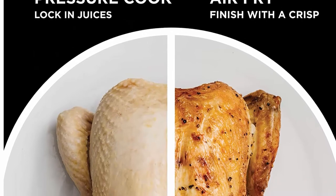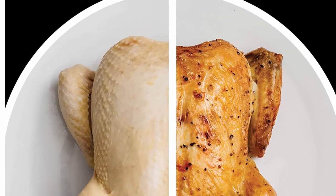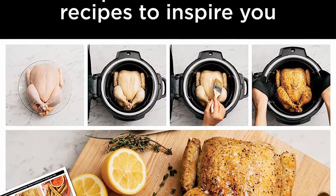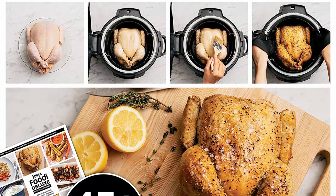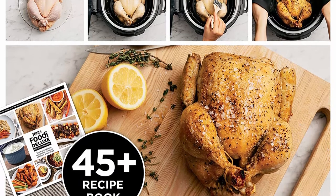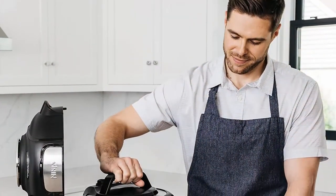Tender juicy meals with a crisp golden finish. Innovative EvenCrisp technology ensures a perfect crunch every time — imagine biting into fall-off-the-bone ribs with a perfect air-fried crust. The multi-level air fryer basket with dehydrating and broiling tray is designed for optimal airflow, and the protective pad is great for storage and countertop use.